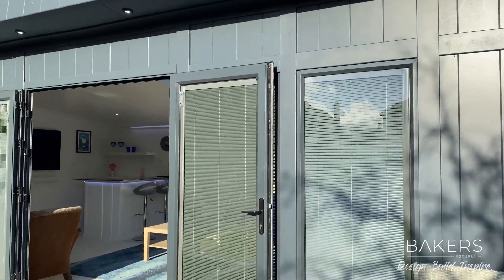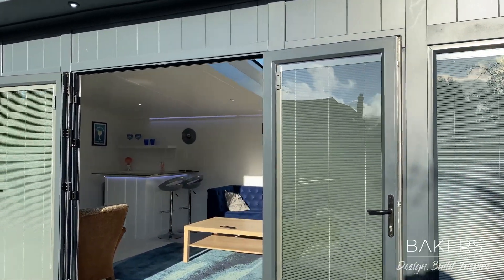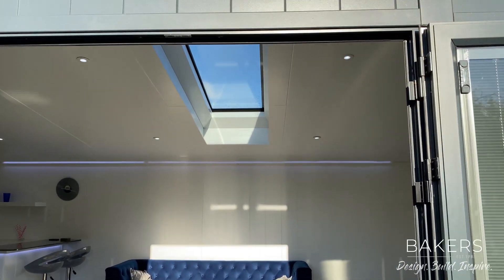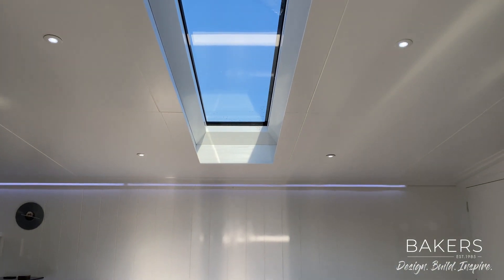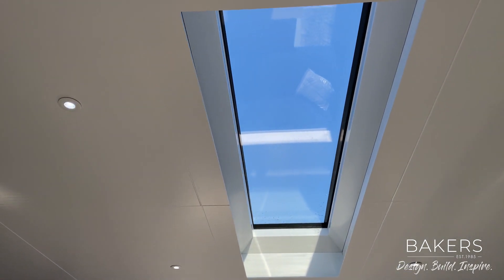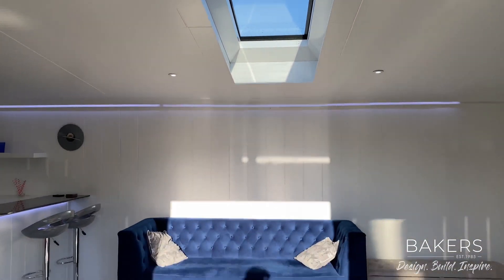There are integrated blinds in the doors and the windows for privacy and also for evening use. And as we walk in here, the thing that strikes you is this beautiful M Glaze roof light — you can see there, it's 2.6 metres long and a metre wide. Absolutely stunning.